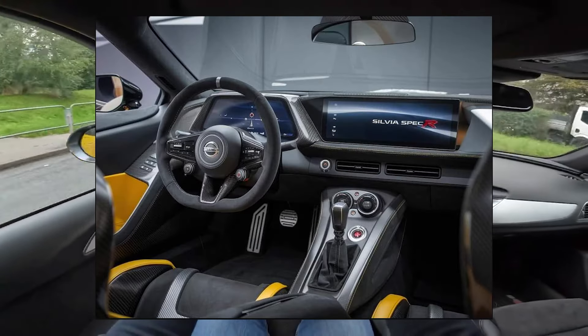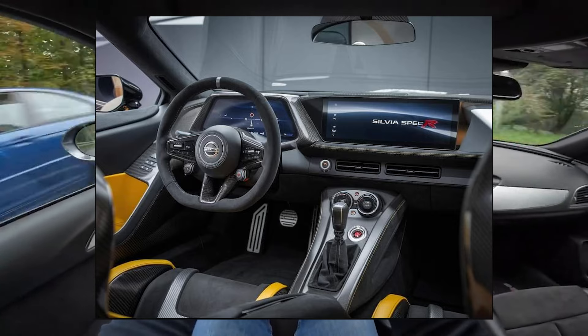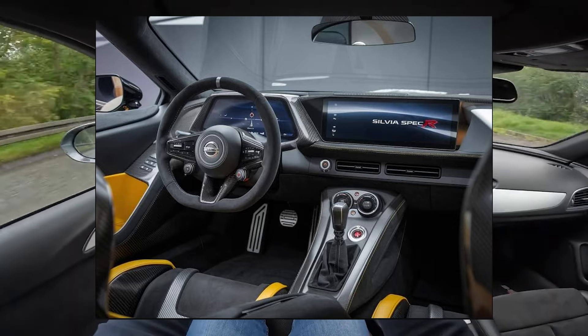As far as the interior goes for both cars, it is pretty nice, spacious, and modern with a nice center screen. The Spec R will have a slightly racier interior, which looks fantastic.